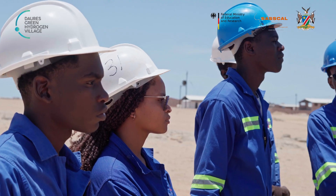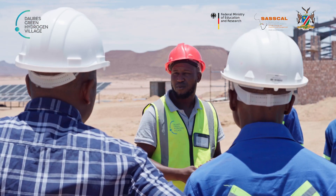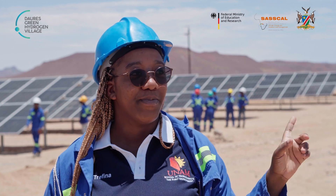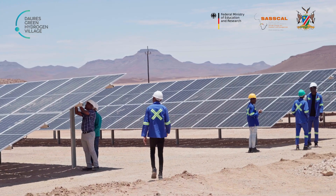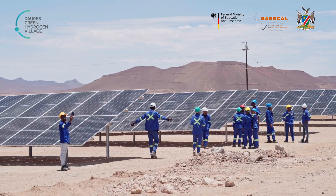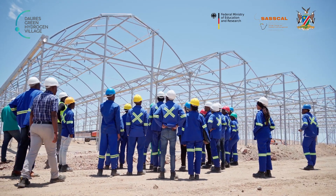I'm Trofina Ita, a second-year electrical student at the University of Namibia, Jose Eduardo dos Santos in Nongodiva. We are here to see the blueprint of the hydrogen village in Doubtas and how renewable energy is being put to good use, and how we are going to benefit as Namibians and electrical students.